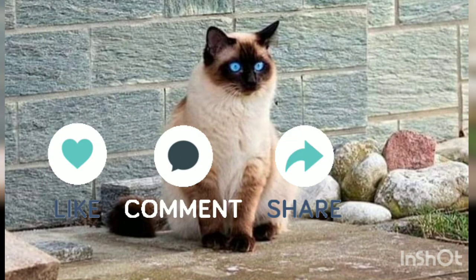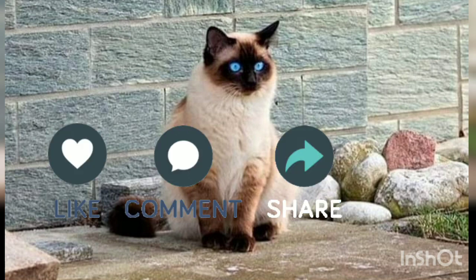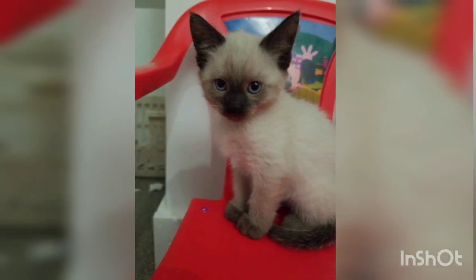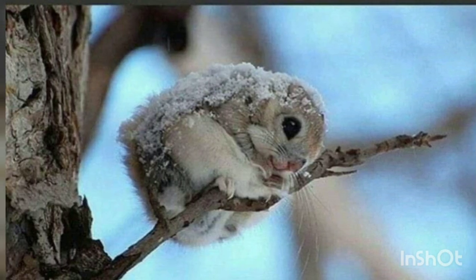Siamese cats change color depending on temperature. They have a gene that inhibits pigment, but it only activates above a certain temperature. That's why they typically have darker color around their ears, paws, and tails — the coolest parts of their bodies.